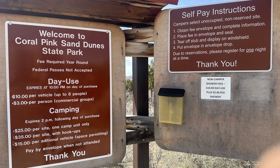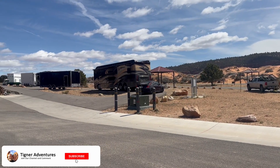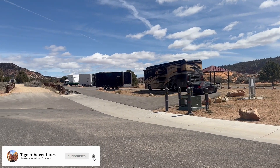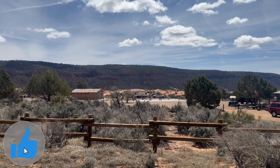Welcome to Tigner Adventures. This is the Coral Pink Sand Dunes in Utah, and this is the campground. This is the area that has the full hookups, and if you continue down this little road to the left it does break out into more camping areas available.